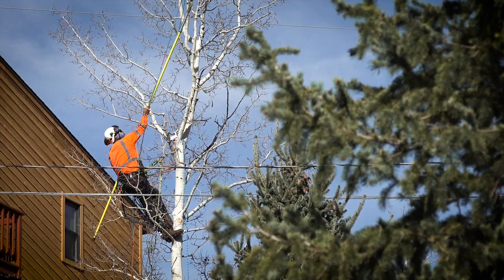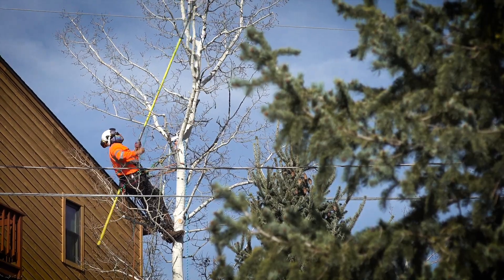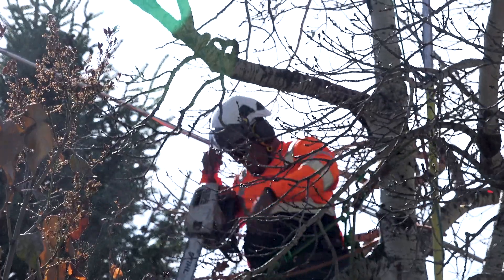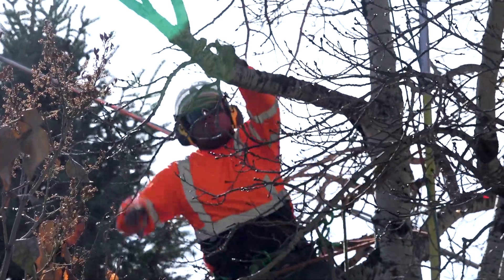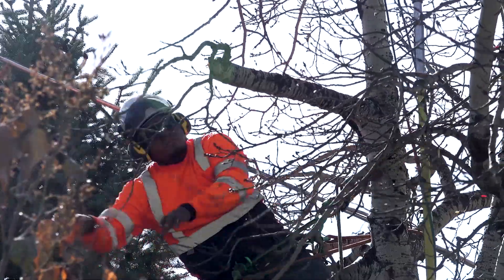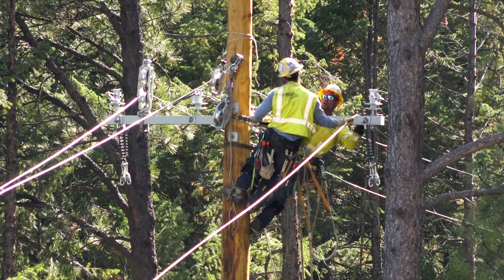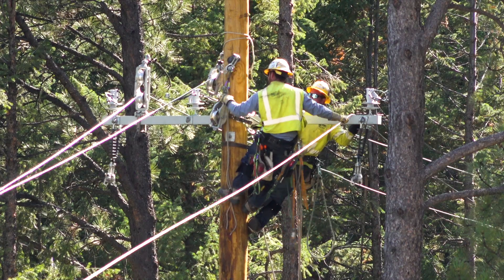Under normal conditions, if something comes into contact with a power line — such as a tree branch or a piece of debris — our system will automatically de-energize the line and attempt three times to safely restore power. This technology reduces the number of outages customers experience and reduces the duration of many outages to a momentary flicker.